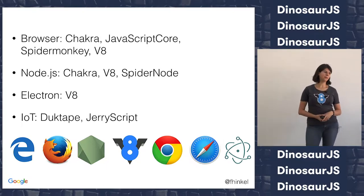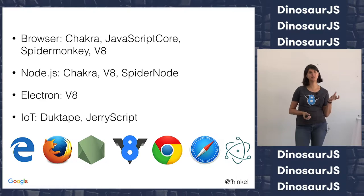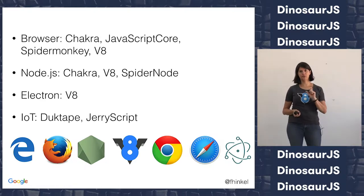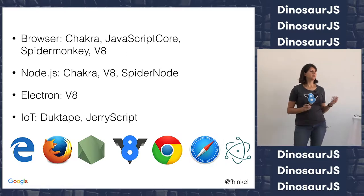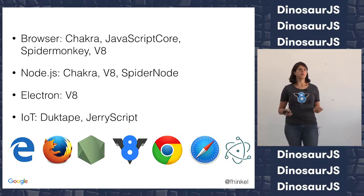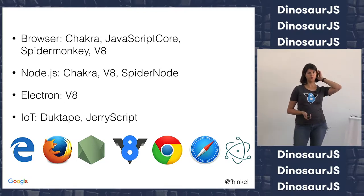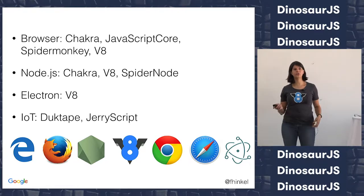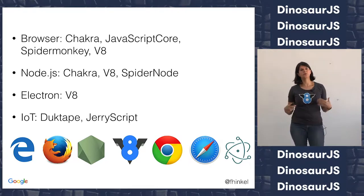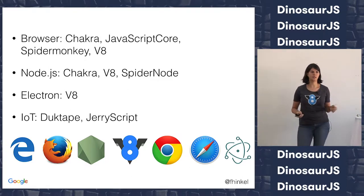And then IoT — a lot of times you need to make a trade-off between performance and memory size. So on small devices, you might not use one of those big engines, but use DuckTable or Samsung's JerryScript. So lots of engines — what I talk about sort of applies to all of them, but most of it is very specific to V8, since that's what I work on.